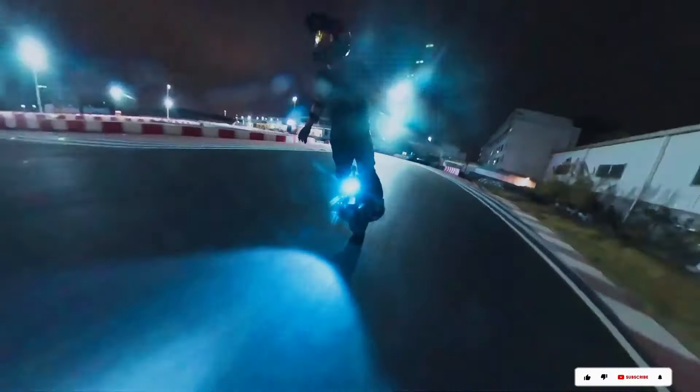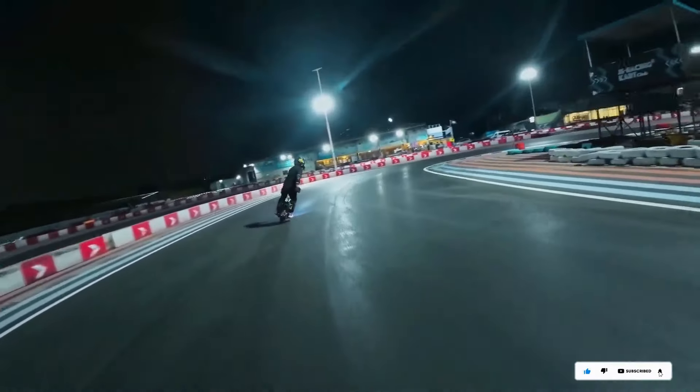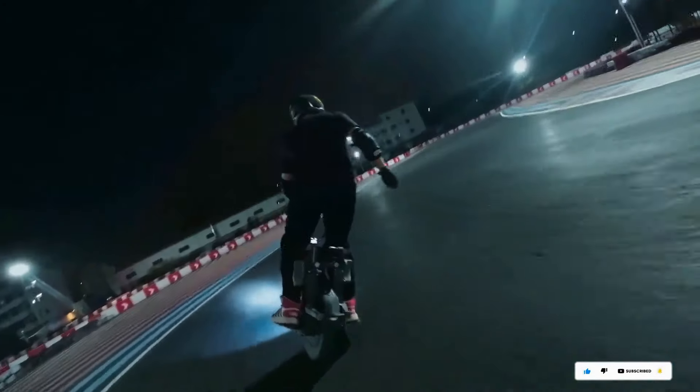More than just a mode of transportation, the Leaper Chem is a lifestyle. This all-terrain electric unicycle will push you to your limits and bring out your hidden abilities.